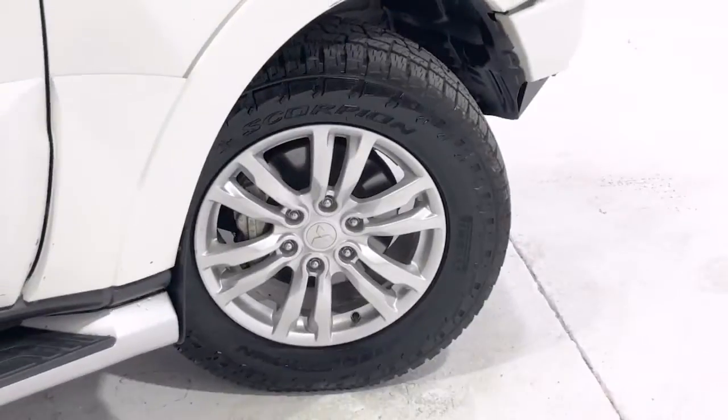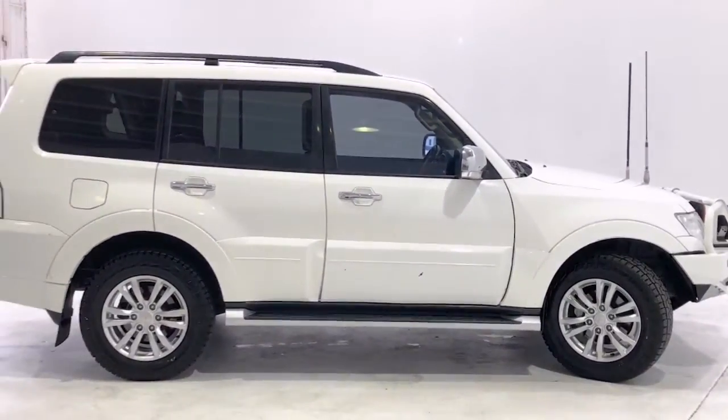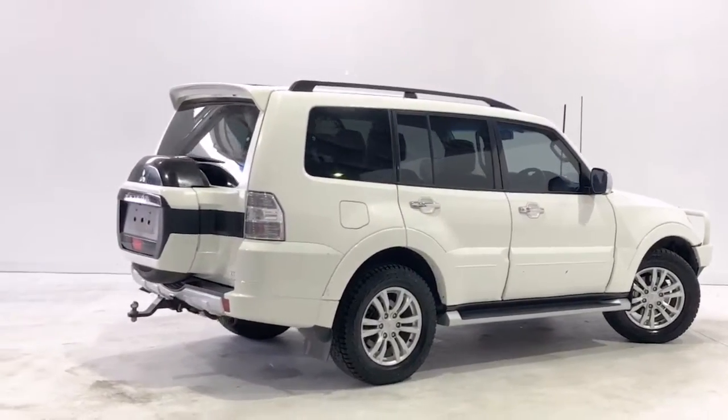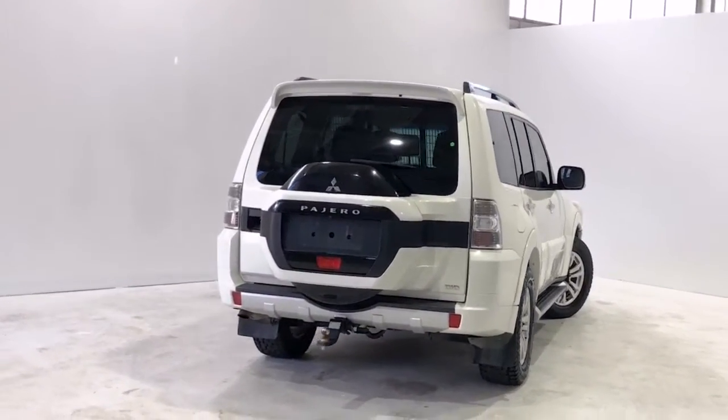The vehicle also includes chrome interior door handles, a multi-purpose center console box, central locking with remote control, child-proof rear door locks, child seat anchor points, child seat ISOFIX anchorage system, cloth trim, digital audio broadcast radio, digital clock, driver footrest, differential locks, dust and pollen filter, and door pockets front and rear.